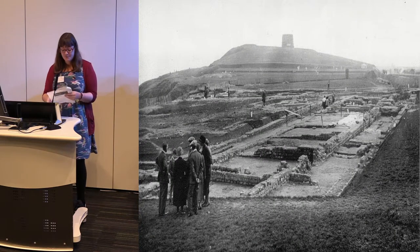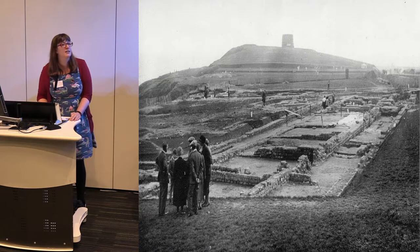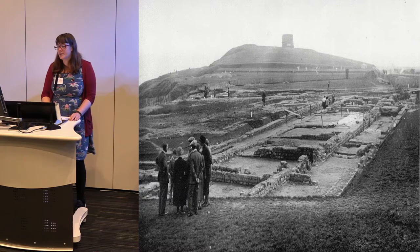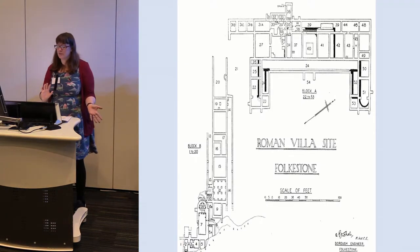I'm going to take you on a journey of the history of the archaeology of the site so you can get a scope of what we are losing to the erosion. Starting in 1919, the drains from a Roman villa were seen eroding out of the cliff, and Folkestone Council decided to do something about it. In 1924 they opened the villa up, excavated down to the walls and floor levels, and excavated the entire complex. It was commandeered during the war — a gun post was sunk into it — and was covered back over in the 1950s after post-war austerity.